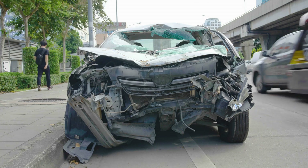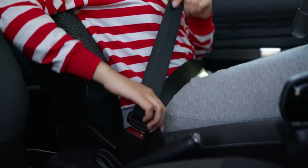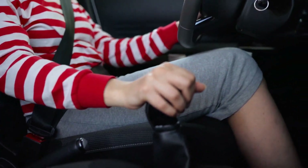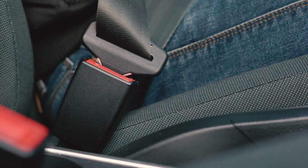But the modern seatbelt is much more sophisticated. It consists of a lap belt, which goes over your pelvis, a sash belt that crosses your chest, and a retractor mechanism that adjusts the belt's tension to fit you snugly.